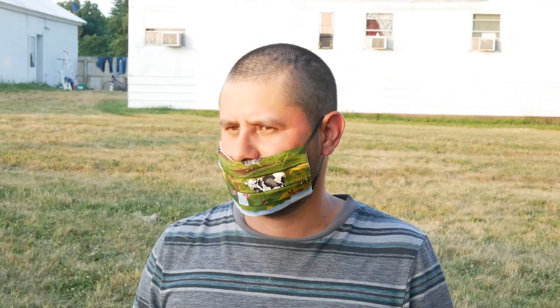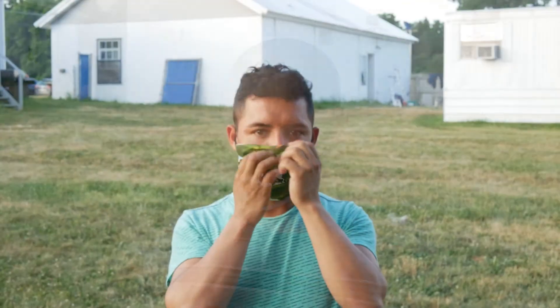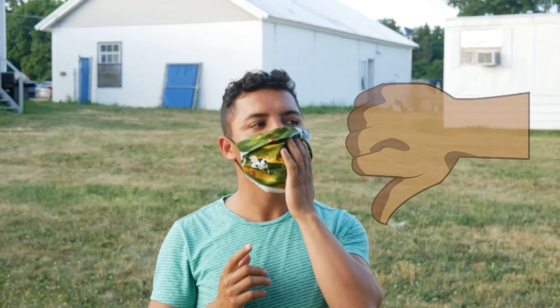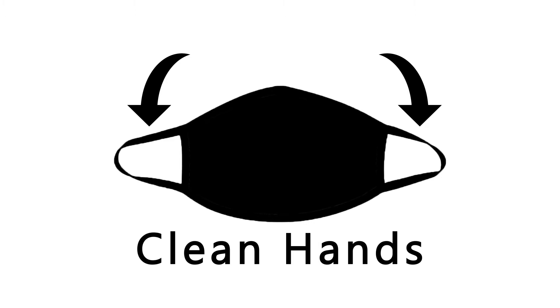Pulling your mask down below your chin can spread germs to your hands and face. To protect others, make sure your mask covers your mouth and nose. Touching your mask with your hands can spread germs too. When putting on or taking off your mask, touch only the straps using clean hands. Try not to touch your face.